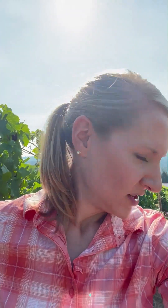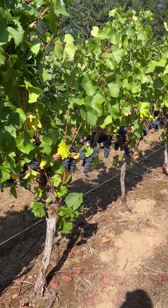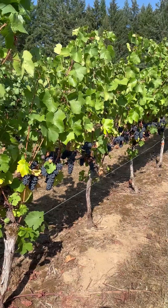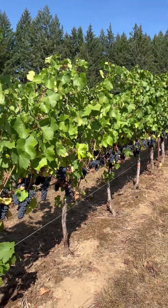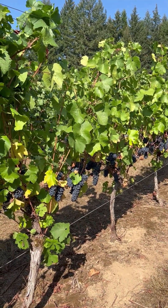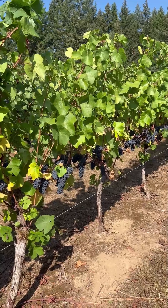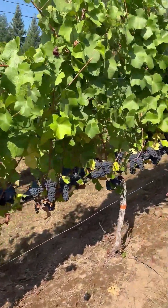We're going to start out with own-rooted Pinot Noir. This is Vadensville, or Pinot Noir 2A, on its own roots, in our block three — these five vines. These are 20-plus years old; it was planted in 1997, so 25 years old. This is Pinot Noir 2A, own-rooted, just to give you an idea.